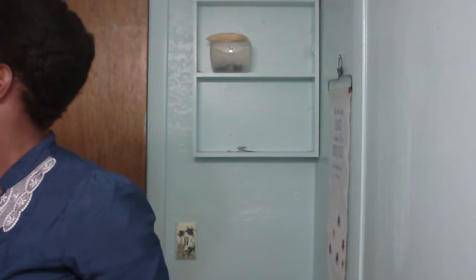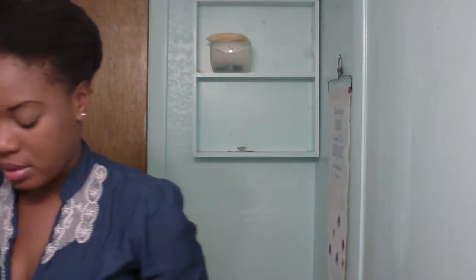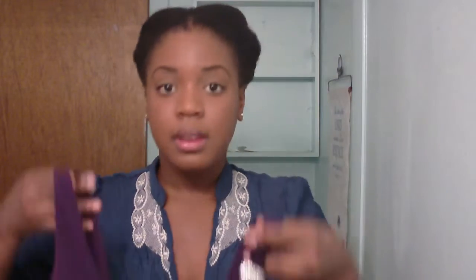My other option is wearing this top from Old Navy. I would wear it with some black skinny jeans — I don't have them in here but they're just typical black skinny jeans. I got them at Wet Seal, along with the black blazer.